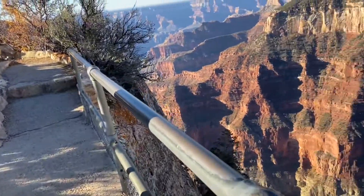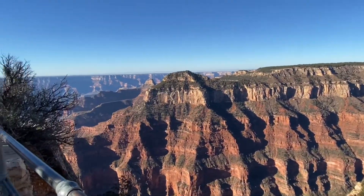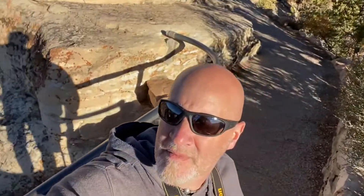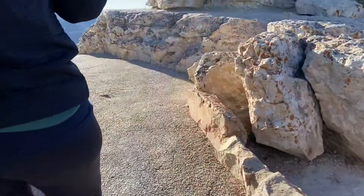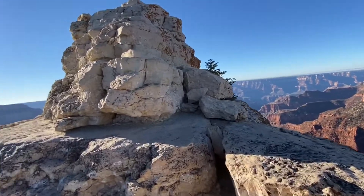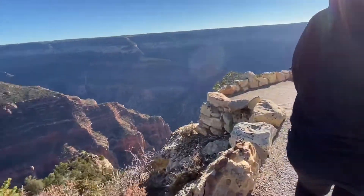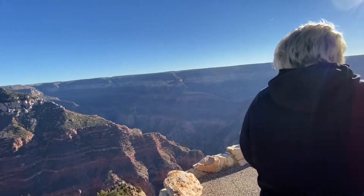Oh, beautiful. This was the end of the Bright Angel Trail. But if you climb up on top of that rock, there is a summit marker, which makes for a really cool picture. Not to mention, the view up there is amazing.